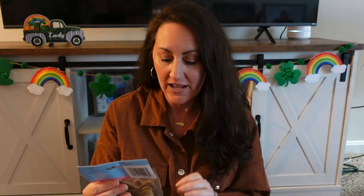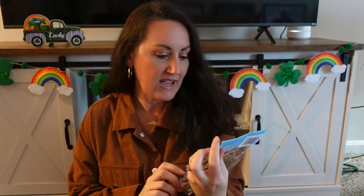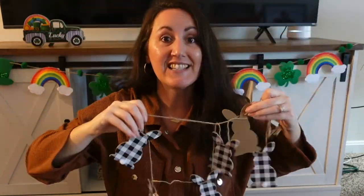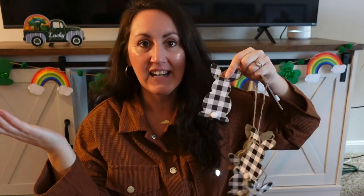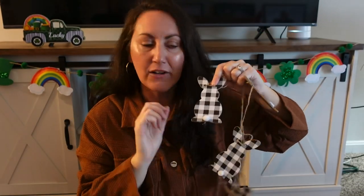I found a black and white bunny garland — they also had pastel colors but I got the black and white. It's on a twine, and it's got a little cotton puffy tail. I love black and white gingham buffalo check. When the St. Patrick's Day garland comes down, this is probably going up, and I may add some orange carrots to it.